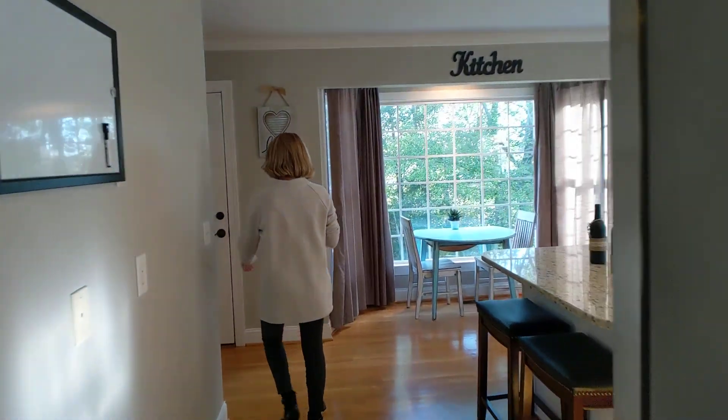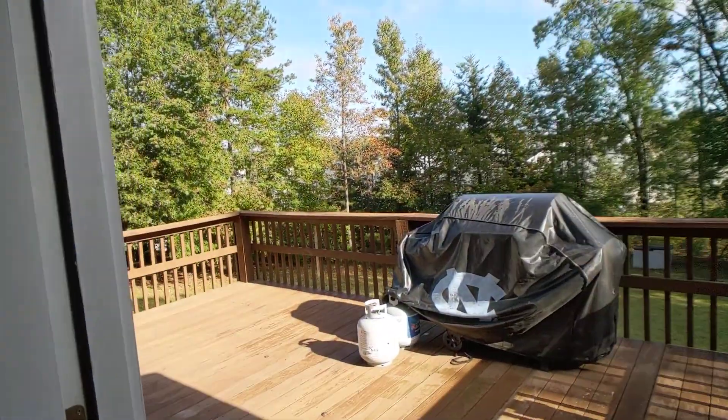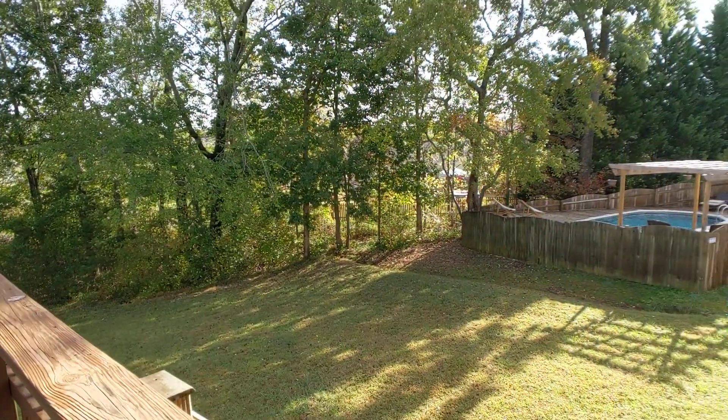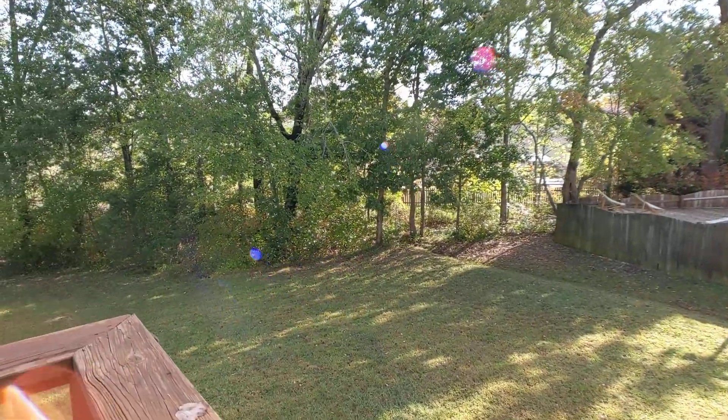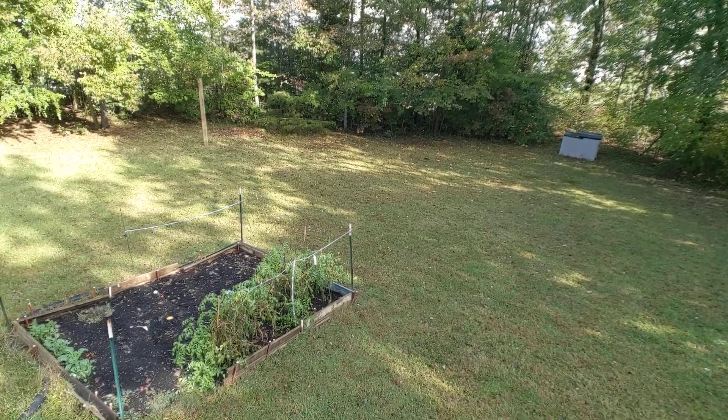Let's look out back real quick. Look at this huge deck in the backyard. There are no steps from the deck to the backyard because there are steps to the basement.